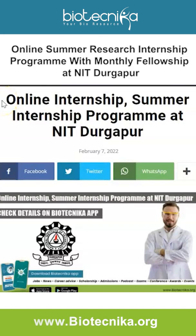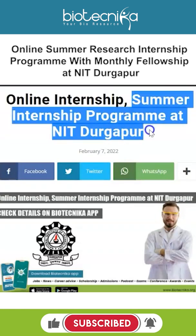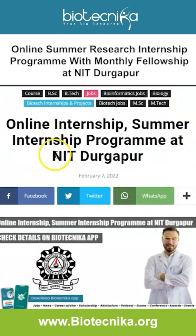Hello everyone, we have another very interesting opportunity that you should not miss out on. This is an online internship — a summer internship program at NIT Durgapur. It's online, it's a summer internship, and it is at an NIT. Let's take a look at all of the details.